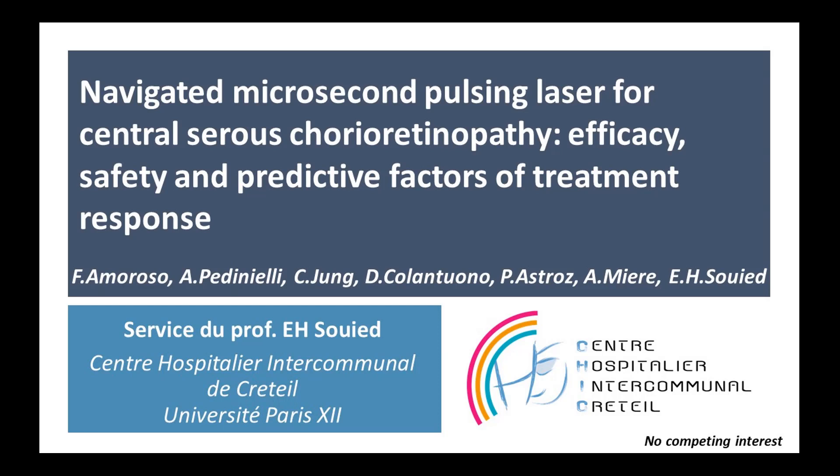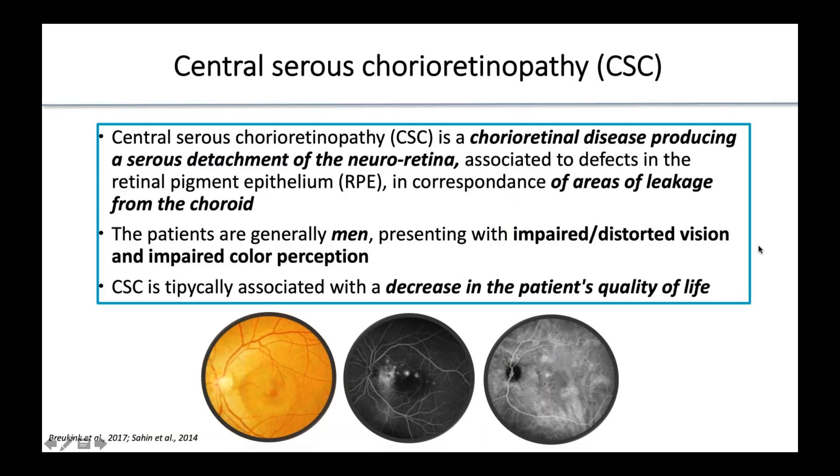Good evening to everyone. I am glad to present our work about navigated microsecond pulsing laser for central serous chorioretinopathy. Central serous chorioretinopathy is a chorioretinal disease producing a serous detachment of the neuroretina in correspondence of areas of leakage from the choroid.